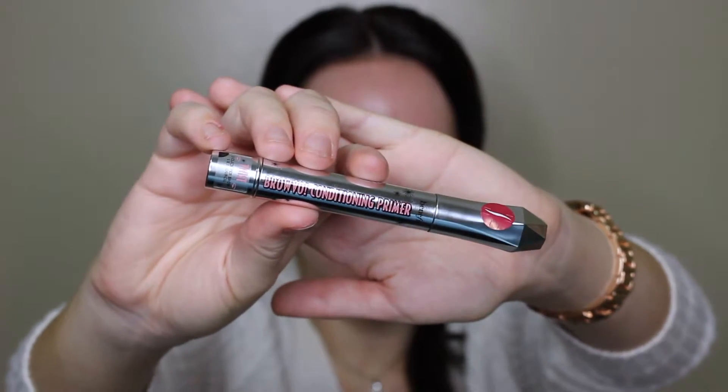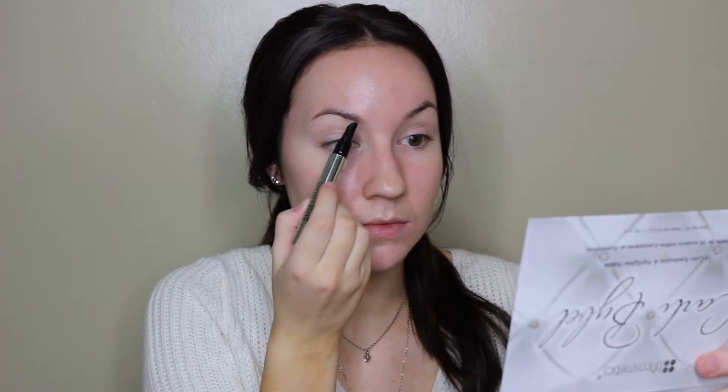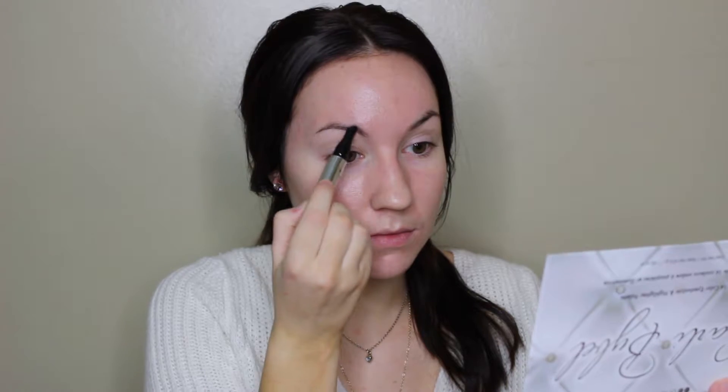So, first things first, we're gonna use the Benefit Brow Va-Bravo Conditioning Primer. There we go. I haven't actually used this before, so this is a first impression. It says one click per brow. All right, let's try it.